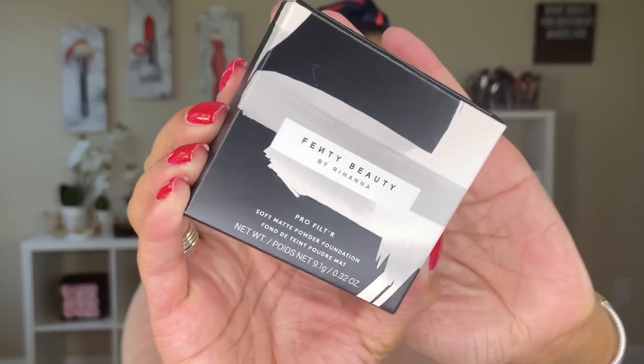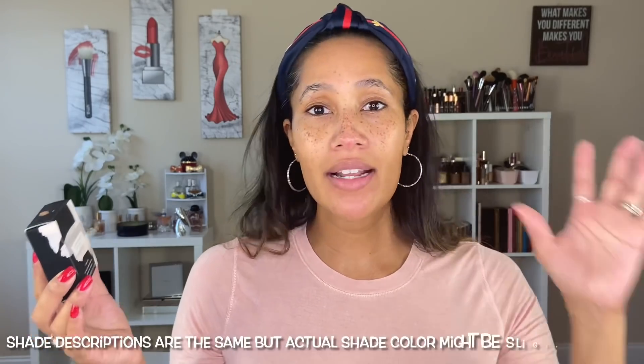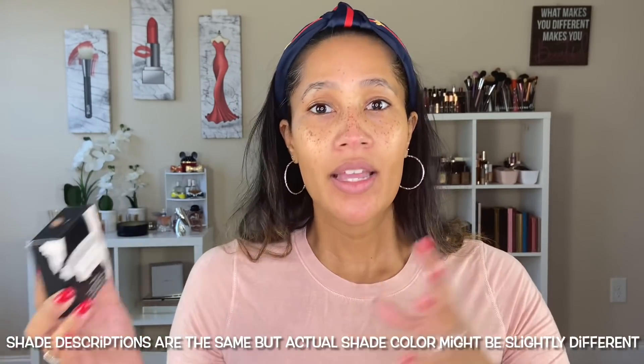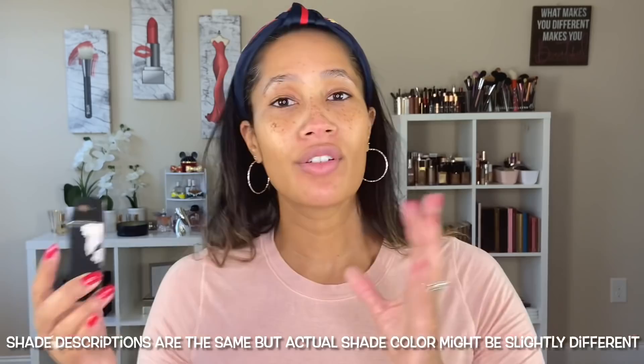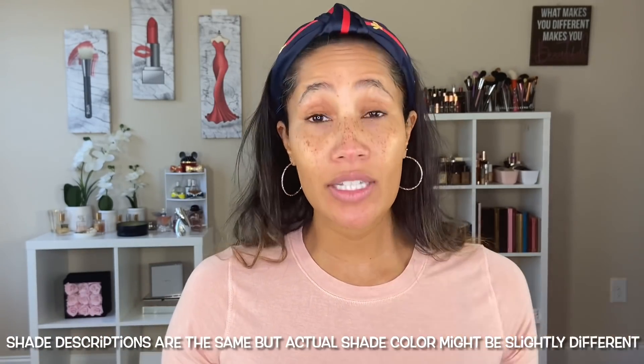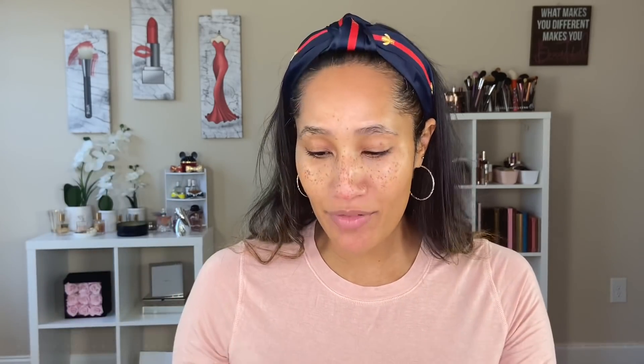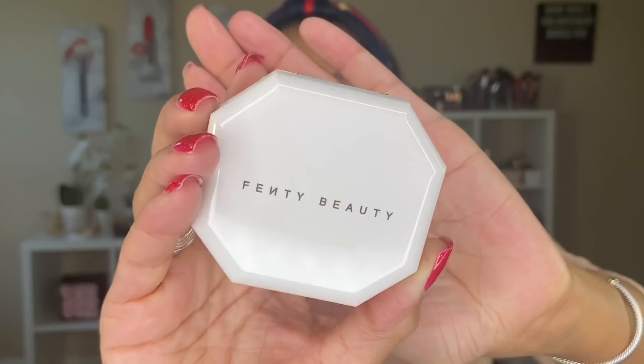This Fenty powder foundation retails for $36 and comes in 50 shades, just like the Pro Filt'r Wear Foundation. The shade colors are the same between the liquid and powder foundation, which is great because if you know your shade in the liquid foundation, you automatically know your shade in the powder foundation.